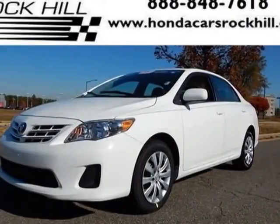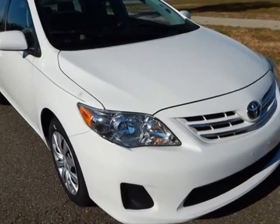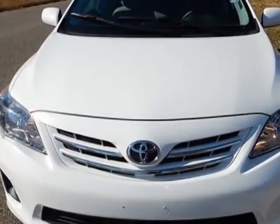Take a look at this 2013 Toyota Corolla. This Corolla has just under 24,500 miles. For your protection, a service contract is available.